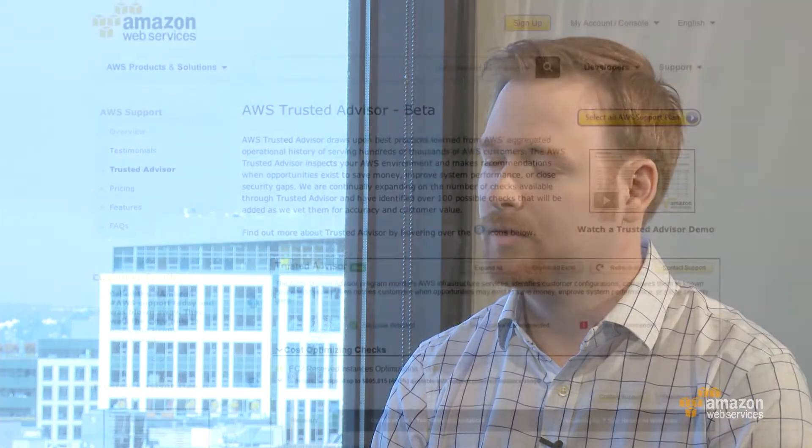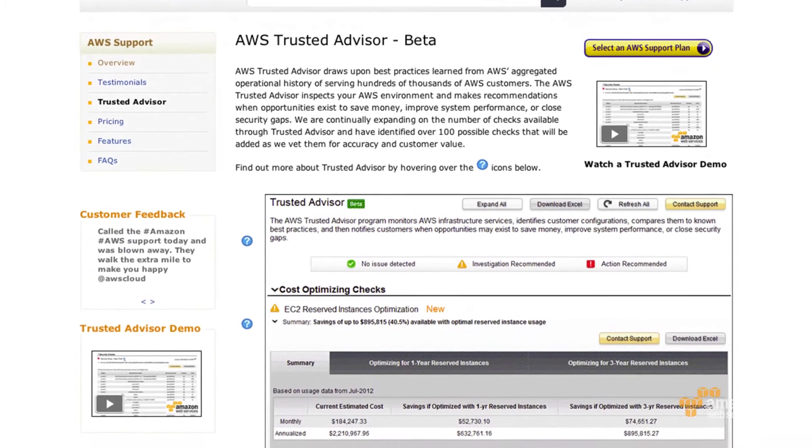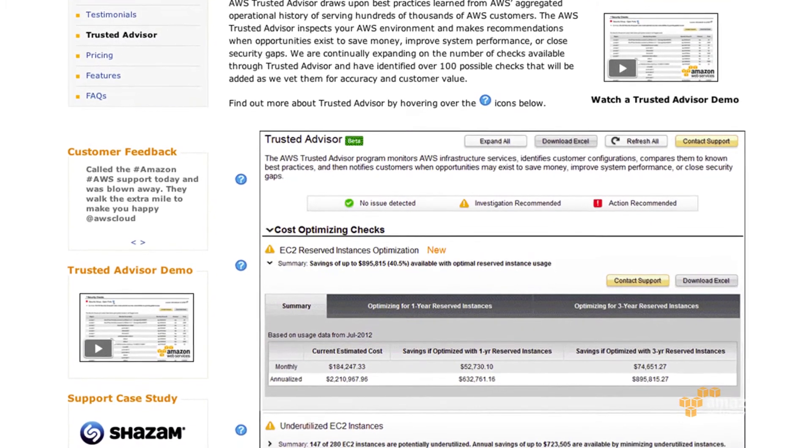Cost savings is a big one right now. We have a reserved instance optimization check that looks at your historical uses of on-demand instances — your min, your max, and your average — and makes recommendations based on that usage of how many reserved instances you can buy on a one or three year contract. Some of our customers have seen up to a million dollars worth of savings on an annual basis.